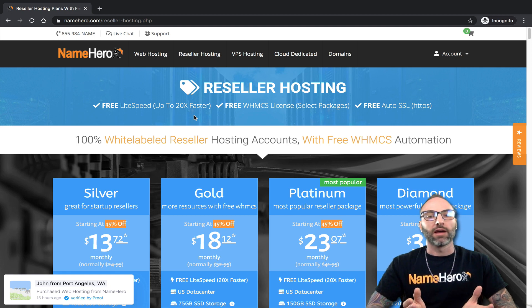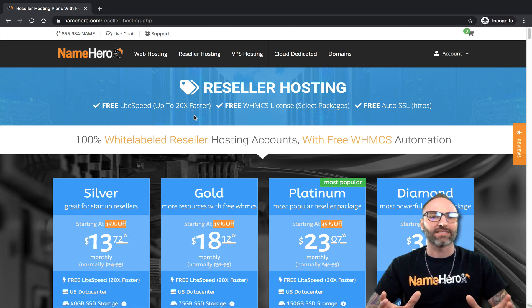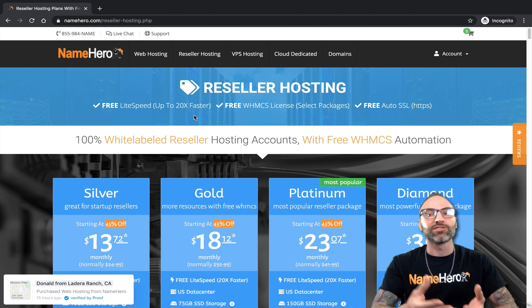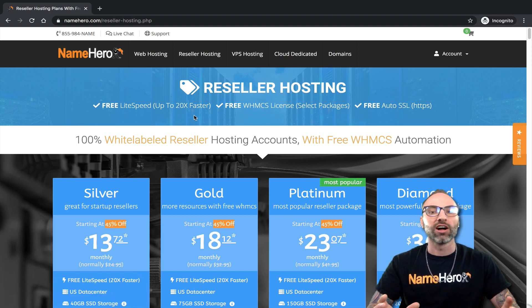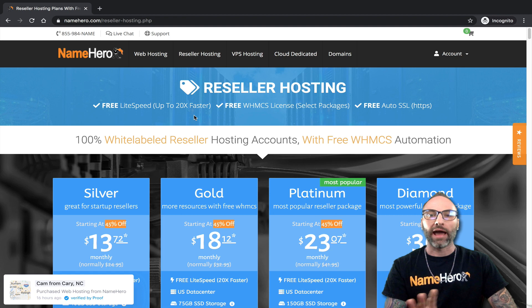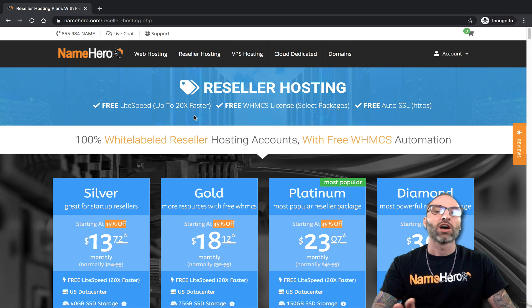JetBackup has been a piece of software in development for several years, and they've done a fantastic job making it super easy to manage. You don't have to reach out to our support team — though you can if you need to — but you don't have to if you need to restore a file. You can do it all inside of cPanel, and in this video I'm going to demonstrate JetBackup and show you how easy it is to manage your backups or restore files.